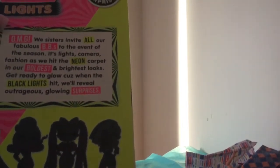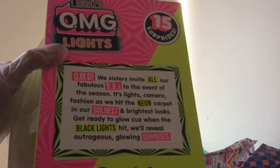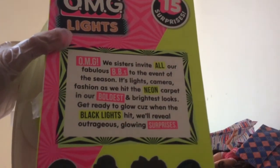So we are going to be unboxing the LOL Surprise OMG Lights doll. Her name is Dazzle, super cute. It says here: 'OMG, these sisters have invited all of our fabulous BBs to the event of the season. It's Lights Camera Fashion as we hit the neon carpet in our boldest and brightest looks. Get ready to glow because when the black lights hit, we reveal outrageous glowing surprises.' Here is Glitter Queen — I do have her, so that's great.